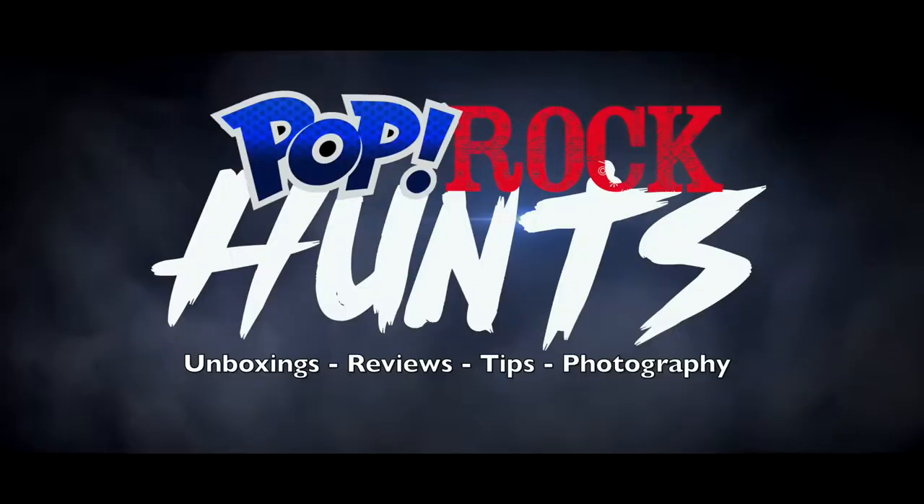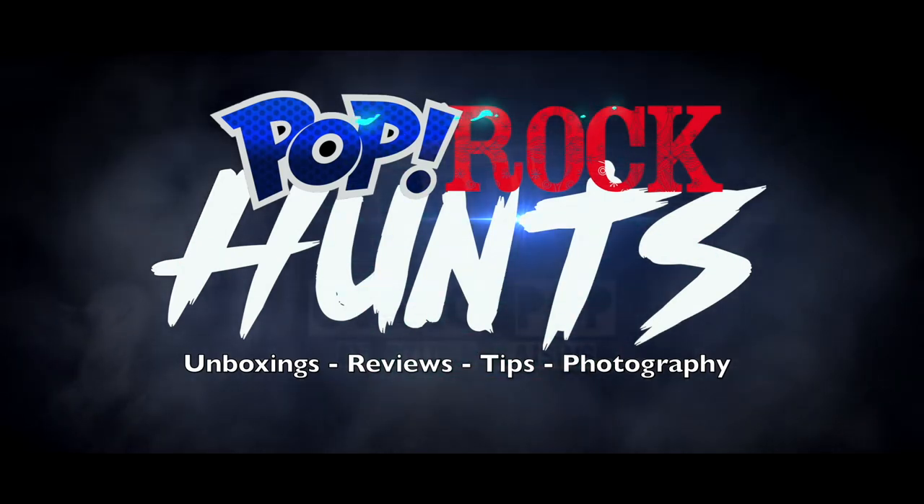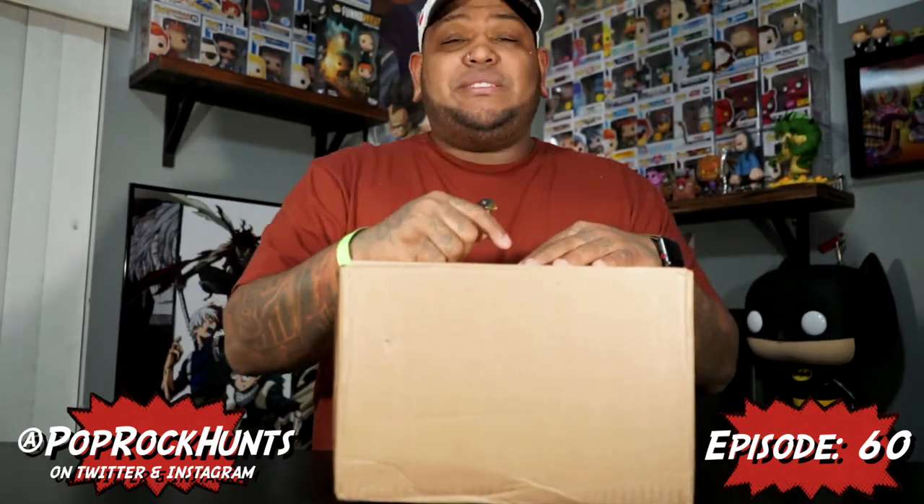How's it going everybody? This is Chris and you're watching Pop Rock Cuts. For this episode we're going to be unboxing a Chalice Collectibles Black Friday Mystery Box. If you're not subscribed, hit that subscribe button and click that notification bell so you're notified anytime I drop a video. Let's get to it.